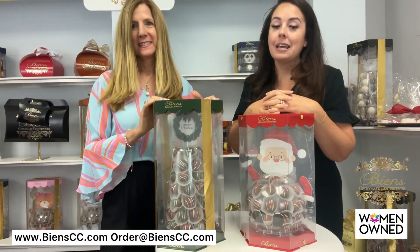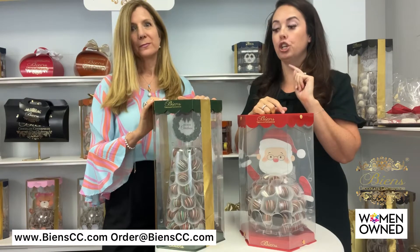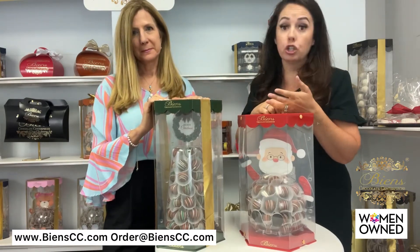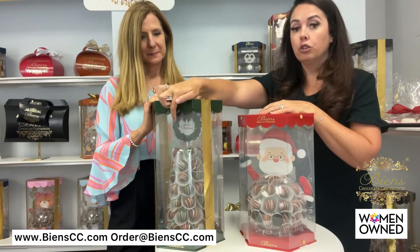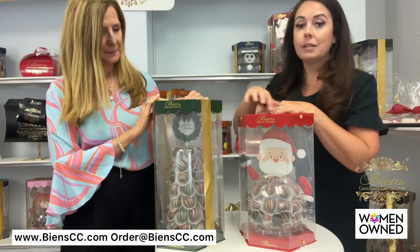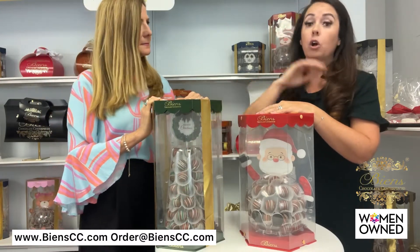One of the main features that we pride ourselves on at BNCC is that we customize everything from one unit to 5,000 units. You name it, we can customize it, and there's never a charge for customization or a minimum for customization. On the BN Tower in particular, you can add your logo up at the top here with a happy holidays or merry Christmas message, as well as a secondary band that can be placed down in the middle of your chocolate cake truffles that will also add your logo.